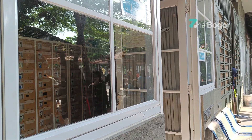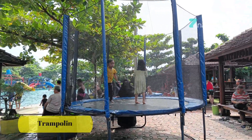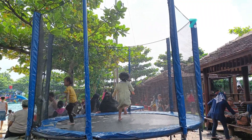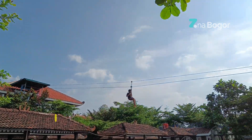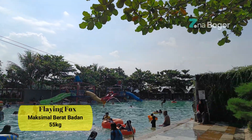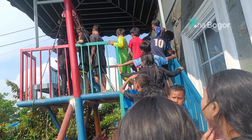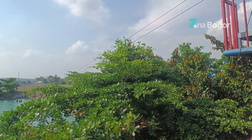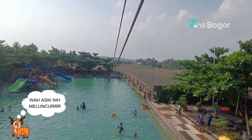Sebelum aku spill kolam berenangnya, aku akan spill wahananya terlebih dahulu. Disini ada trampolin untuk anak-anak, dan ini salah satu trampolin, jadi gak hanya disini aja. Ada juga wahana flying fox yang pastinya gratis. Bobot maksimal untuk menaiki wahana ini maksimal 55 kg, jadi yang ngantri anak kecil semua ya. Berhubung berat badan aku masih di bawah 55 kg, jadi aku masih bisa menaiki wahana flying fox yang satu ini.